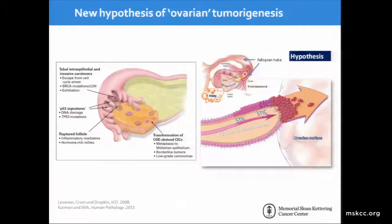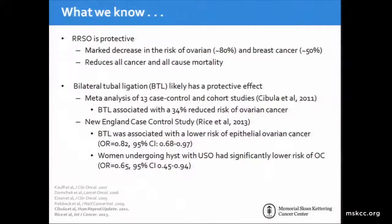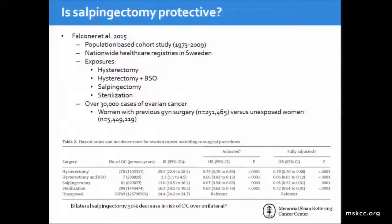This leads us to our new hypothesis of ovarian tumorigenesis. We know removing the ovaries and fallopian tubes is protective. We also know that bilateral tubal ligation likely has a protective effect, with many case control and cohort studies showing a decreased risk of ovarian cancer in women who have had tubal ligation. One of the largest studies addressing whether salpingectomy is protective was a population-based cohort study from 1973 to 2009 utilizing nationwide health care registries in Sweden. They looked at over 5 million women, of whom over 200,000 had previous GYN surgery, and of this cohort there were 30,000 cases of ovarian cancer. The exposures defined were hysterectomy, hysterectomy plus BSO, salpingectomy, and sterilization.